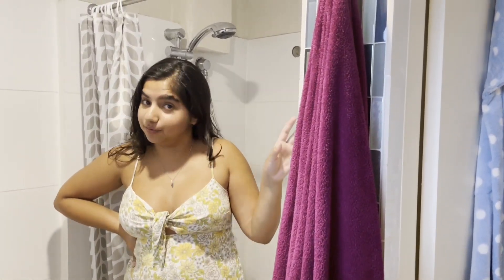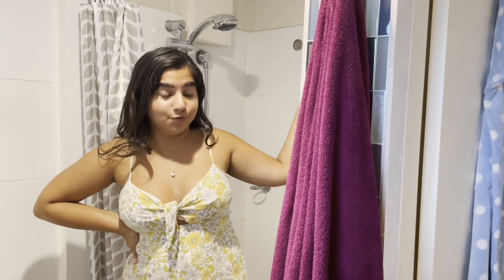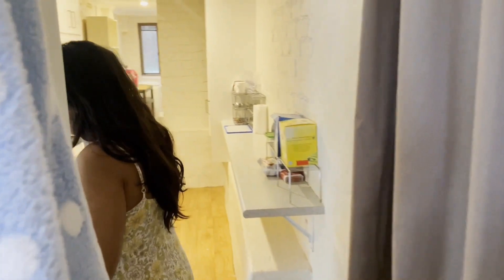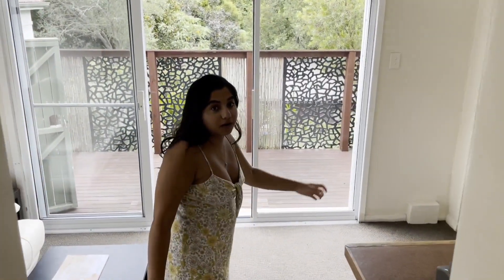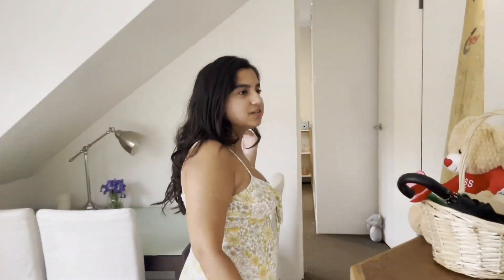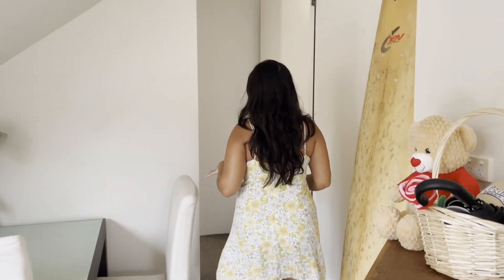Moving on, we're going into the bedroom where the actual magic happens. This is the most exciting part for me because I was really impressed at how spacious and practical it was.